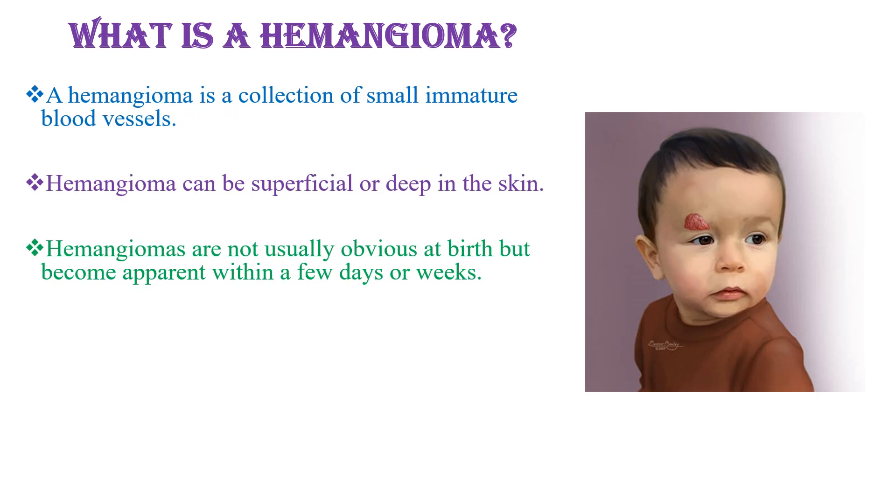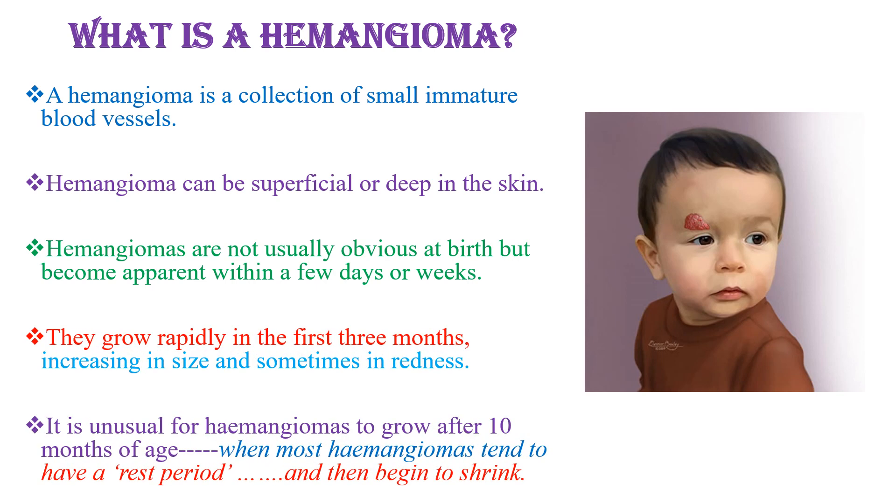Hemangioma is a collection of small immature blood vessels. It can be superficial or deep in the skin. Hemangiomas are not usually present at birth but become apparent within a few days or weeks. They grow rapidly in the first 3 months, increasing in size and sometimes redness.